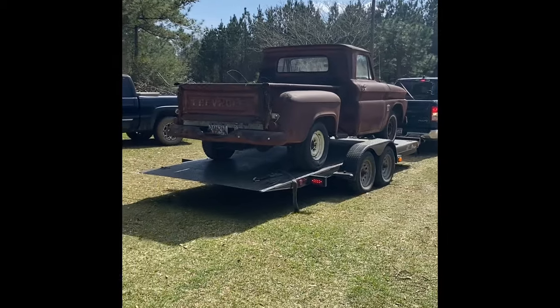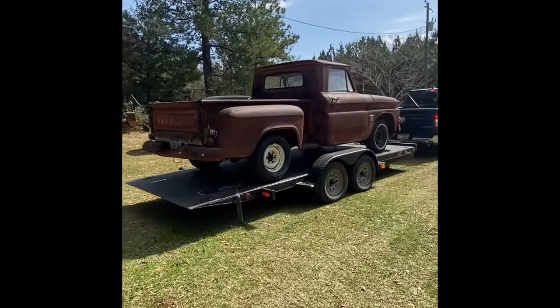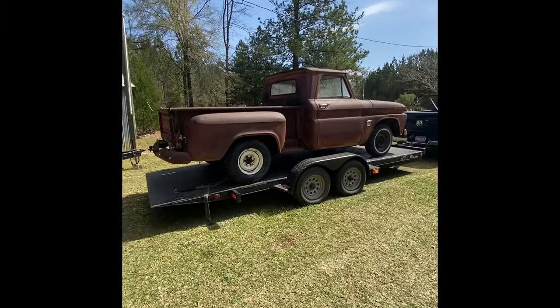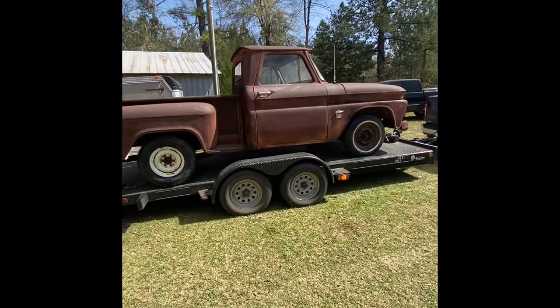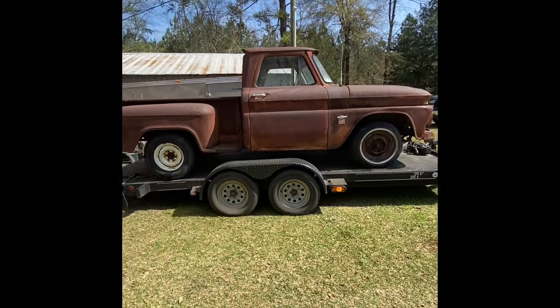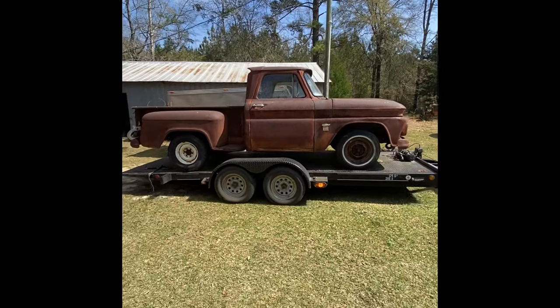I'm gonna flip it around and let you take a look at what we're looking at. Got a new project on the ponderosa — little '64 short bed C10 stepside. This sucker is all original, got the original owner's manual, original warranty book in it. It's got a little 236 six-cylinder from the factory, three-speed on the column — just your basic work truck in short bed stepside form.